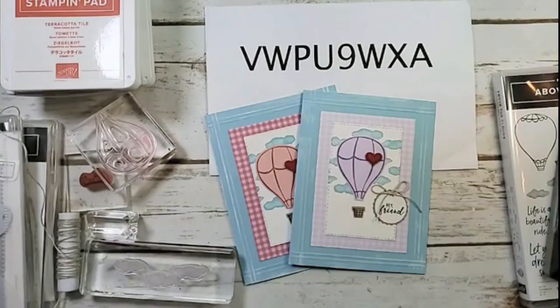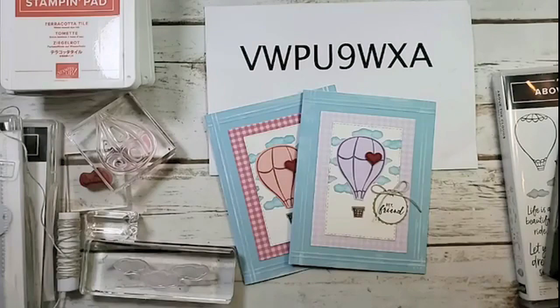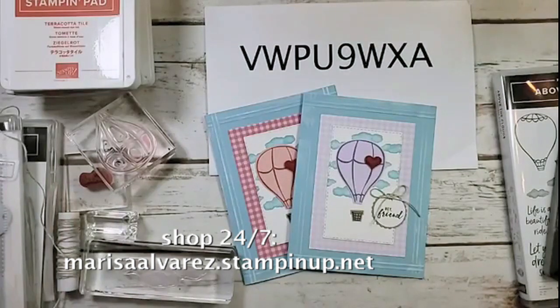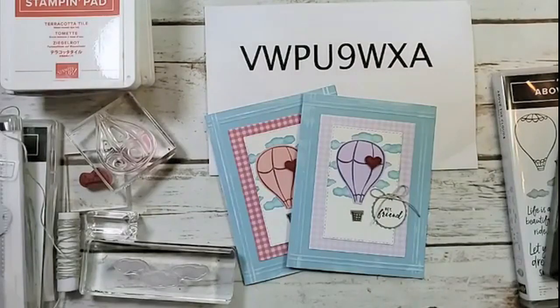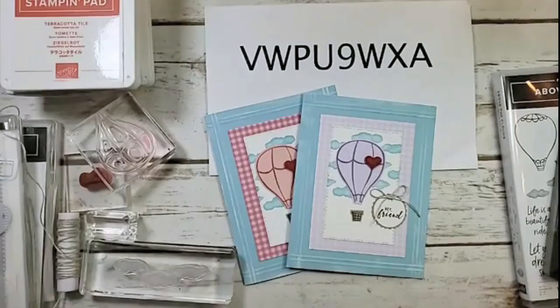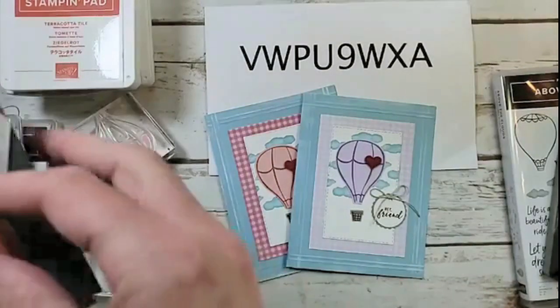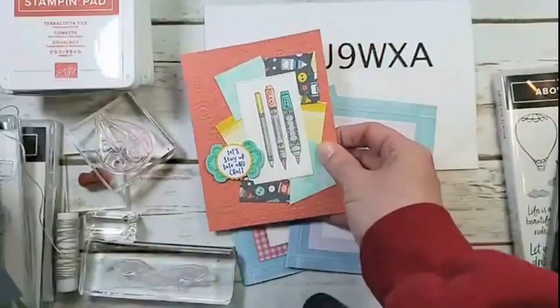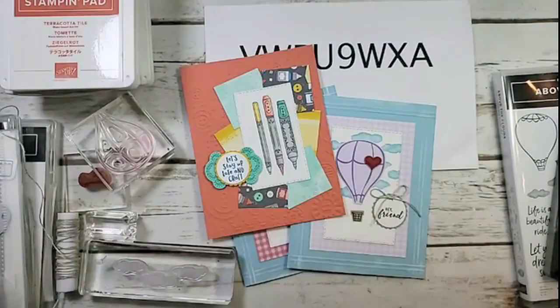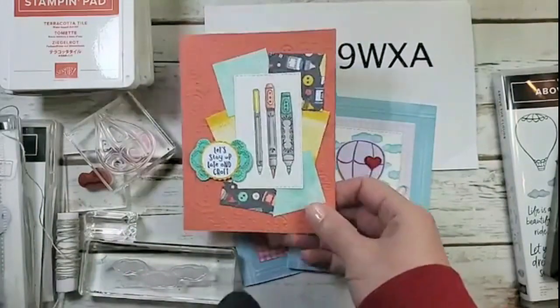A little reminder: the host code is here. What we've been doing for the last few months is when you place an order at marisaalvarez.stampinup.net — a lot of you have just gotten brand new catalogs from me — if you place a $50 order before tax and shipping, I will automatically send the card kits from the paper and ink card class for June. So if that interests you, place your orders by the end of the month.